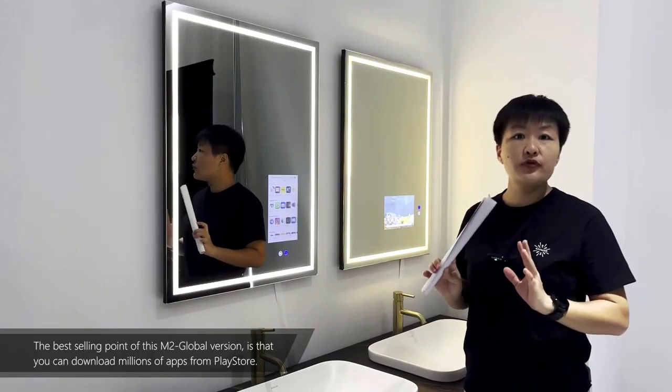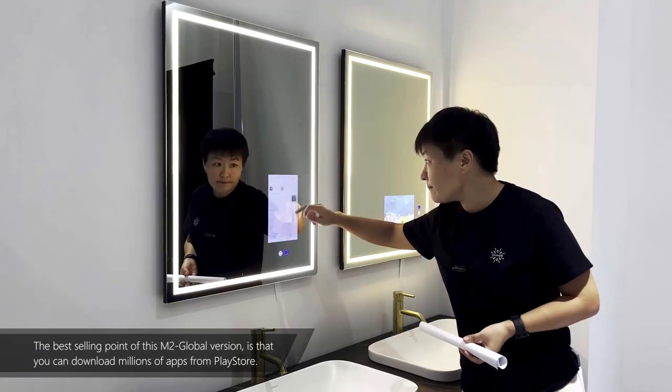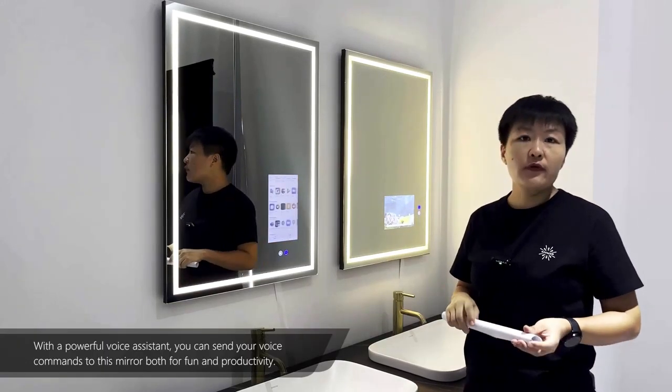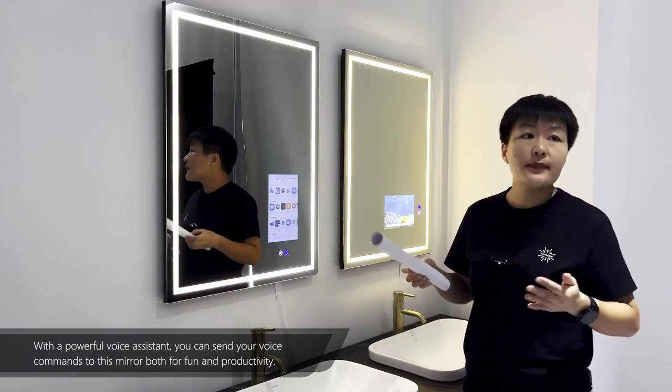The best selling point of this M2 Global version is that you can download millions of apps from the Play Store. With a powerful voice assistant, you can send your voice commands to this mirror, both for fun and productivity.